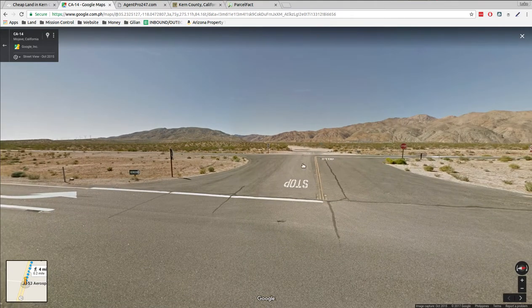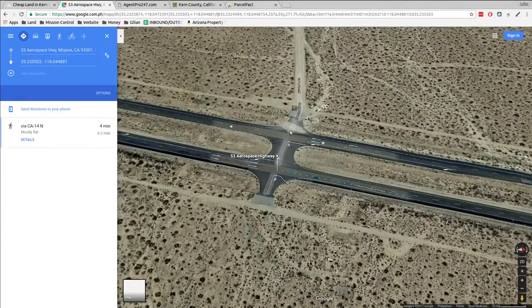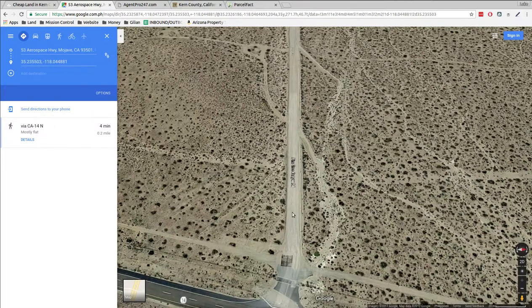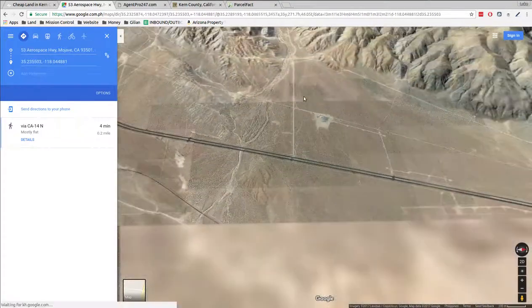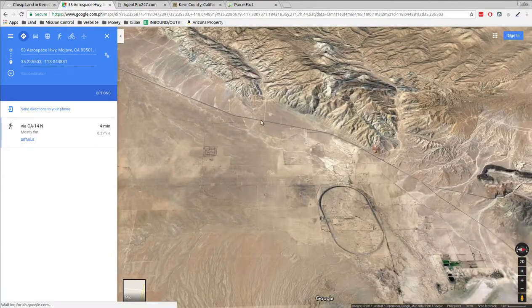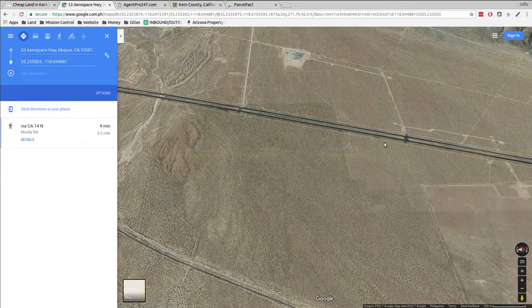There's a median crossing. There's a road that goes off into the desert that way. So if we zoom out — it's called Pine Tree Canyon Road. Right across from Pine Tree Canyon Road, there's a dirt road. You get off that dirt road and take the road up a bit to the property.